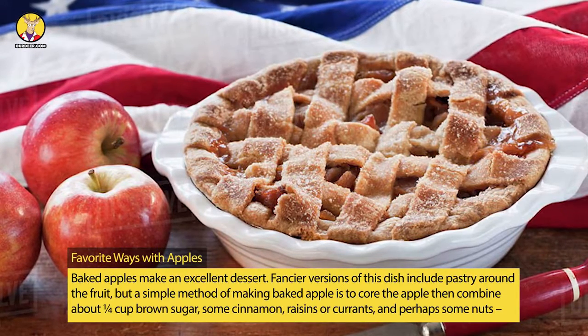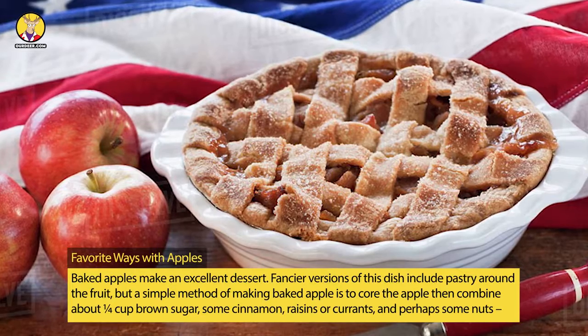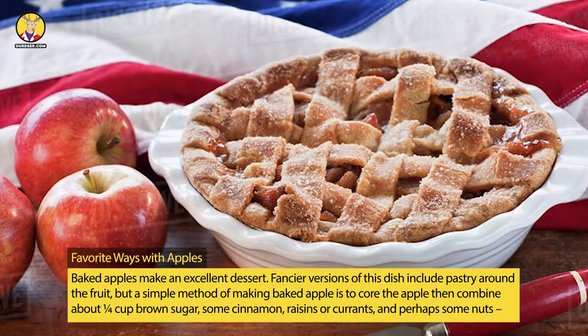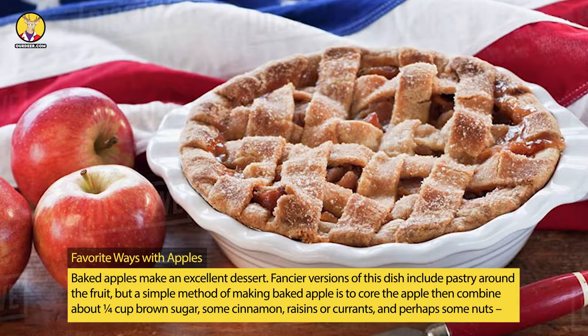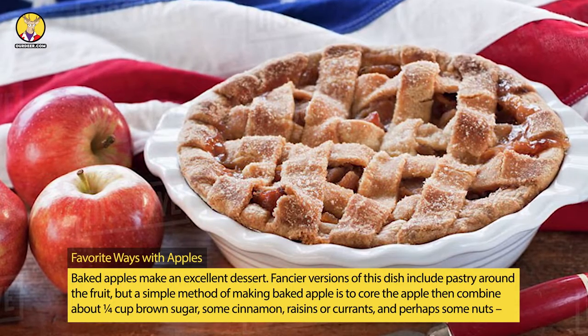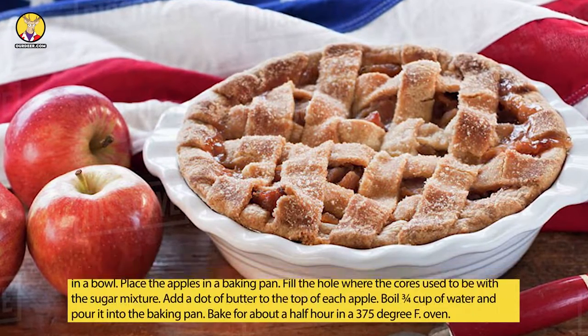Baked apples make an excellent dessert. Fancier versions of this dish include pastry around the fruit, but a simple method of making a baked apple is to core the apple with an apple corer or paring knife, then combine about ¼ cup brown sugar, some cinnamon, raisins or currants, and perhaps some nuts like pecans in a bowl.